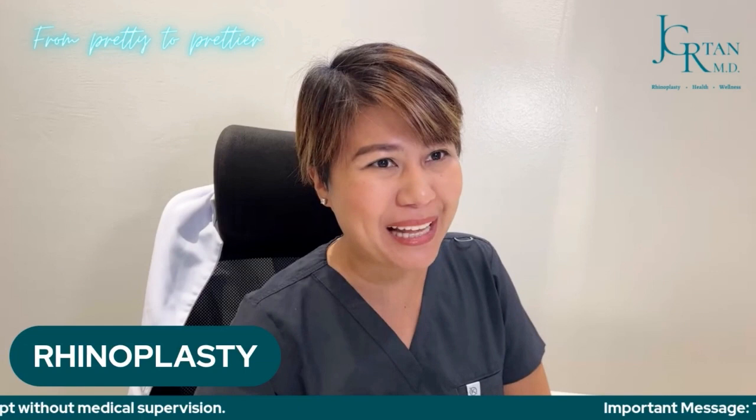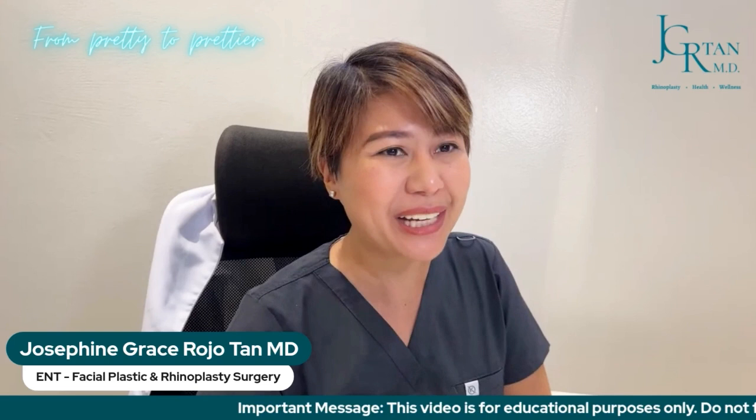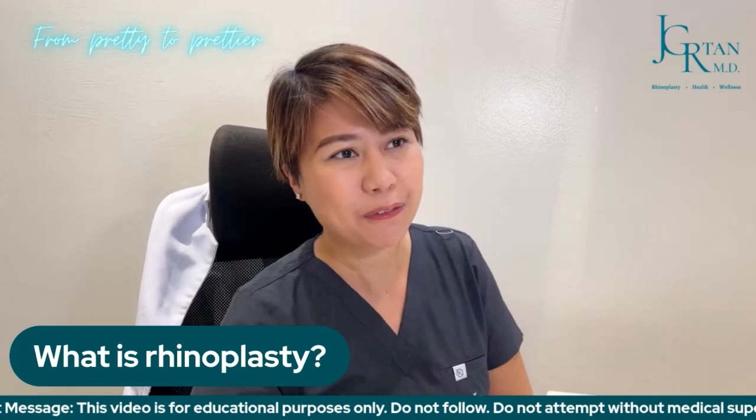Hi, welcome to my channel. Today is the first episode of our Pretty to Prettier series and for today we will talk about rhinoplasty. My name is Dr. Josephine Grace Rojotan, facial plastic and rhinoplasty surgeon, and today we will talk about what is rhinoplasty.